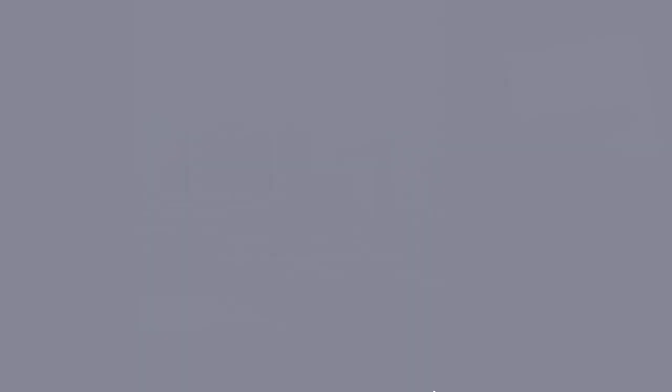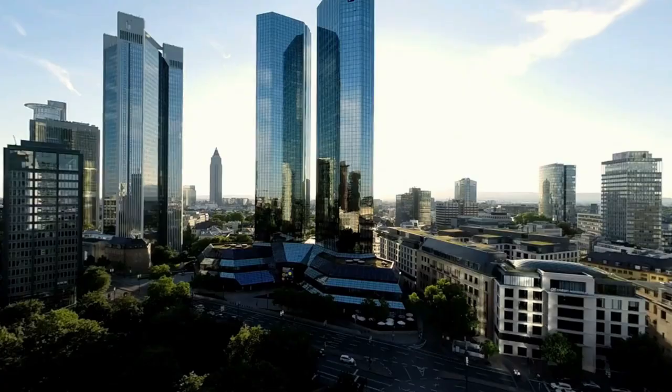Later in the video, I've also covered the places to avoid in Frankfurt based on my experience, so you don't run into the wrong areas. So without further ado, let's jump into the video.